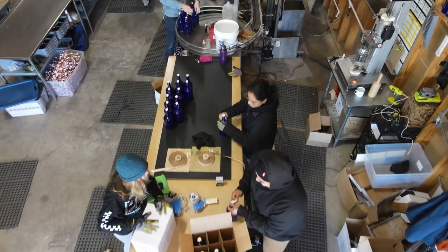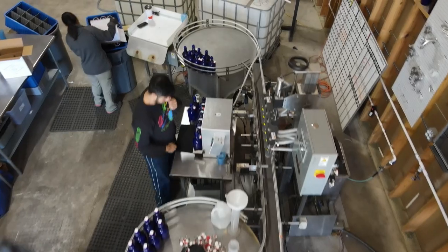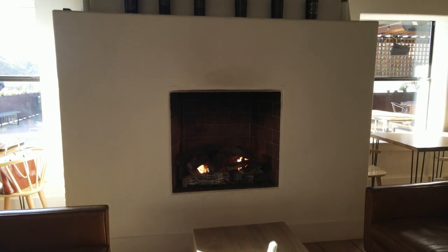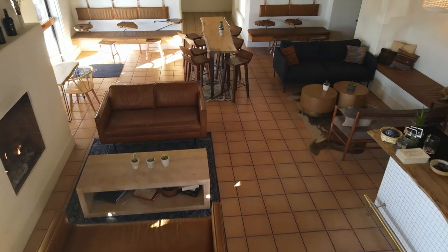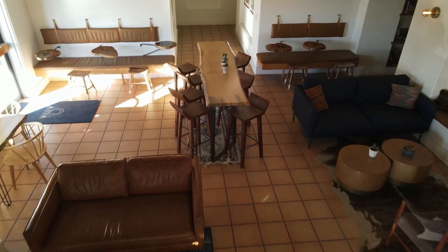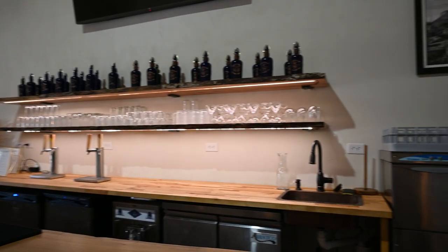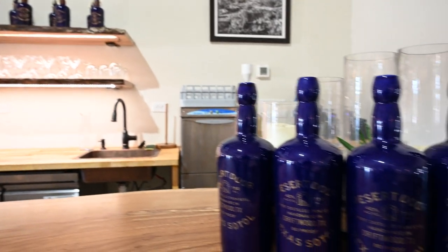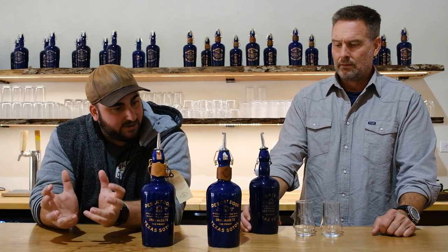Everyone gets their hands dirty here at Desert Door doing their part to make this awesome and historic drink, but you might not think it looking at their absolutely drop-dead gorgeous tasting room and lounge. It looks like we just stepped into a Texan desert-style designer magazine. You all have a couple of different Sotol expressions here at Desert Door — tell us about the core of your brand, the unaged Sotol.